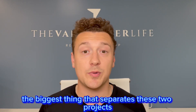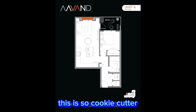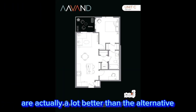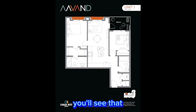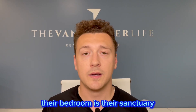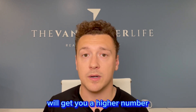The biggest thing that separates these two projects for me are the floor plans. Let's have a look at Avond first. I know a lot of people will say this is so cookie cutter or it's just a box, but these square layouts are actually a lot better than the alternative. Another thing that I love about these floor plans is when you look at their two and three bedroom units, you'll see that all of the bedrooms are in separate parts of the condo. Privacy is important — to a lot of people, their bedroom is their sanctuary. So whether you're going to rent it out or sell it, these units that have bedroom separation will get you a higher number.